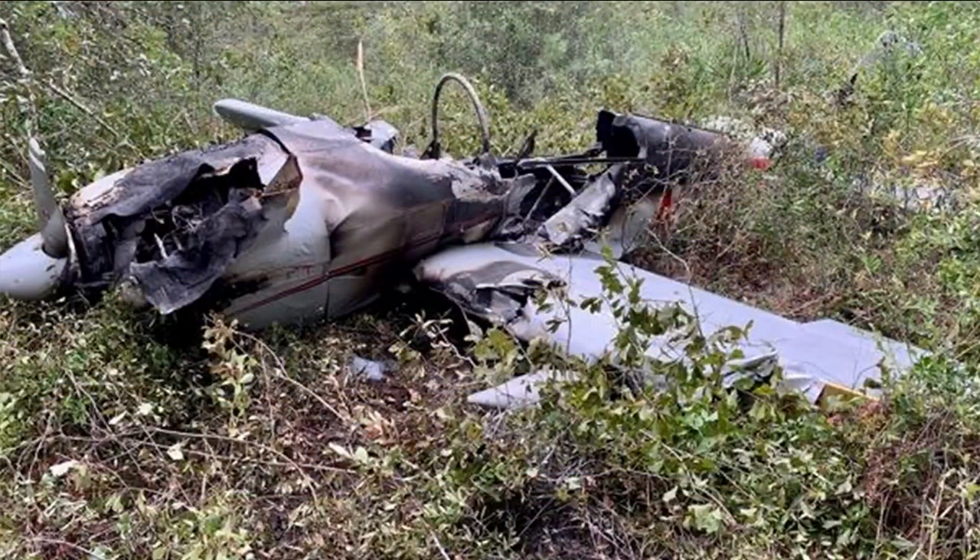New images and new information tonight in a deadly plane crash near Hilliard that happened on Monday afternoon. A closer look at the wreckage, which happened in a wooded area off Trinity Lane near County Road 121. The plane appears to be mostly intact, and according to aviation expert Ed Booth, this will make it easier for investigators to determine what went wrong. This picture is also providing clues into why the investigation will be looking closer at the plane's engine.